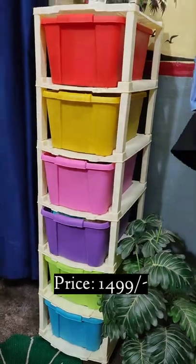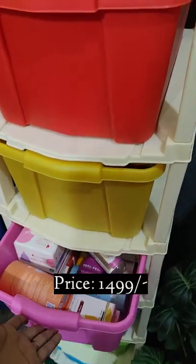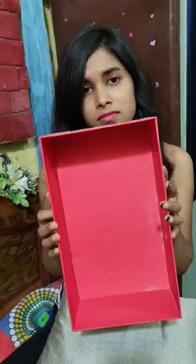Last but not least, this is my favorite — a storage organizer. I bought many things; it's very spacious.